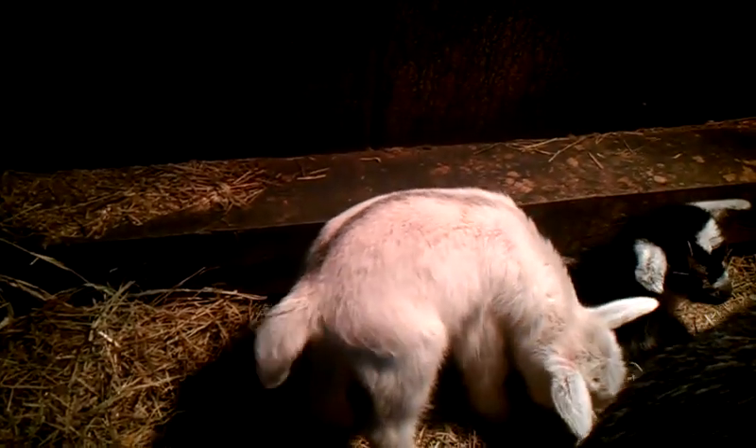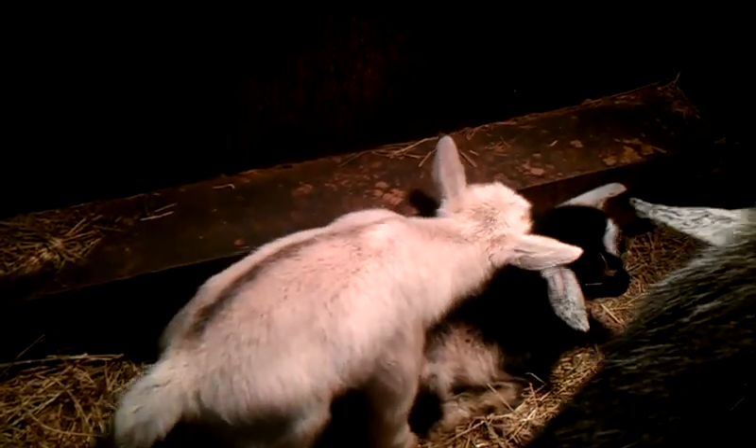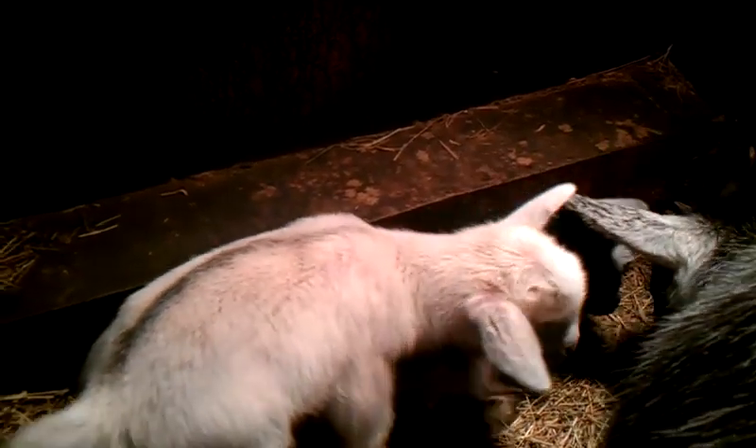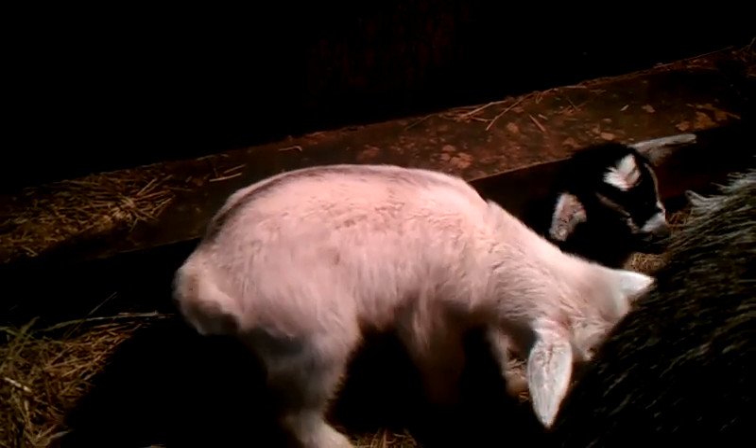We'll get him out here in a little bit — it's just cold right now, I don't want to get him out. It's supposed to get a little bit warm today. But there you can see the little stripe down his back; that's the only black he's got on him. Got a little bit on his head right there, but mostly just a little stripe down his back.